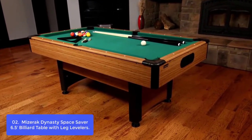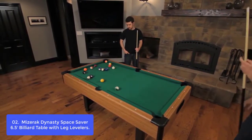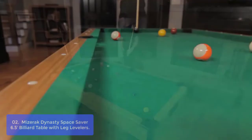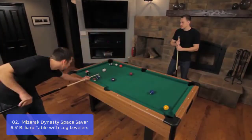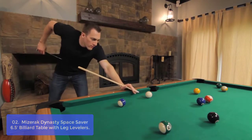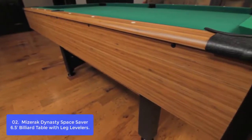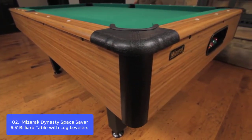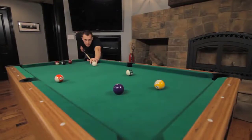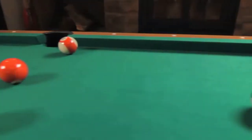List number 2: Miserak Dynasty Space Saver 6.5 Billiard Table with Leg Levelers. The Miserak Dynasty Space Saver 6.5 Billiard Table is specifically designed for compact living rooms, dens, and playrooms. It's constructed from sturdy maple and provides a level playing surface, with the option of automatic ball return, double-sealed MDF playbed technology, and green nylon cloth for a classic parlor look. The automatic ball return quickly resets games for an uninterrupted experience. The Dynasty features a stylish bamboo laminate exterior that complements almost any decor.